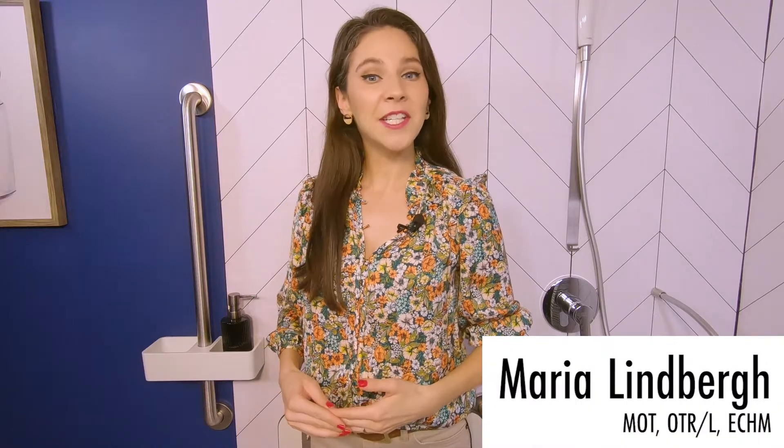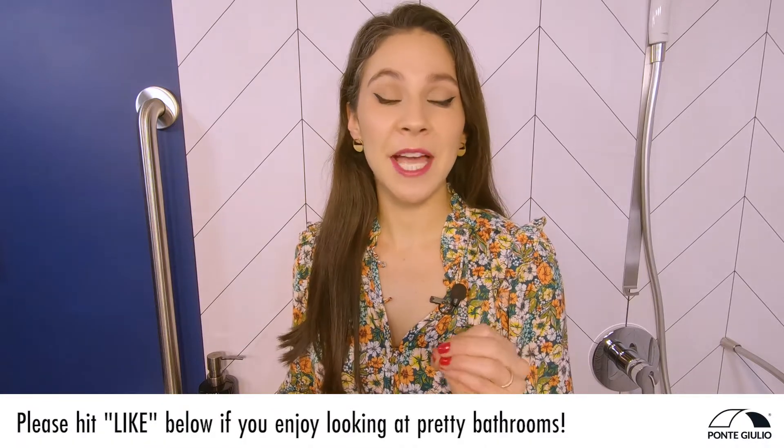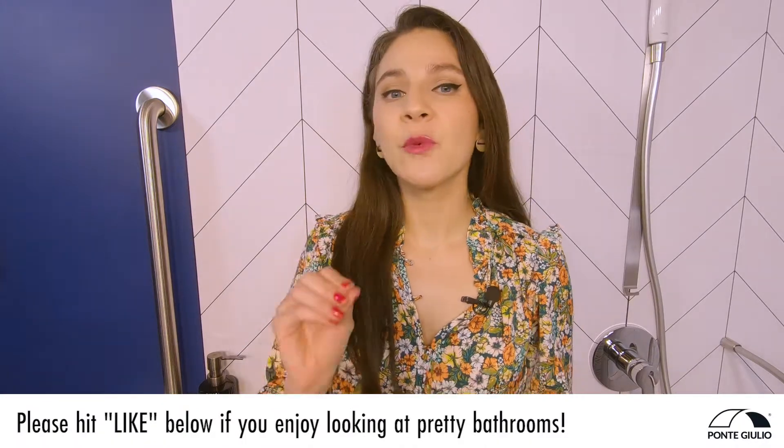Hi, my name is Maria Lindberg. I'm an occupational therapist. I've worked with countless people who want to stay safe in their bathroom, but they're counting their coins and want to make sure they put in quality equipment that does the job right. Throughout my experience, I whittled down my equipment recommendations to a few must-haves that are cost-effective and impactful for keeping you safe in the bathroom.